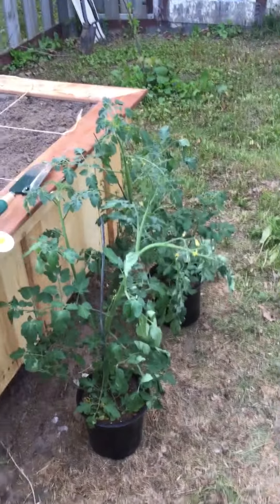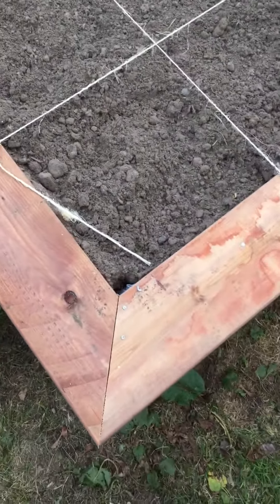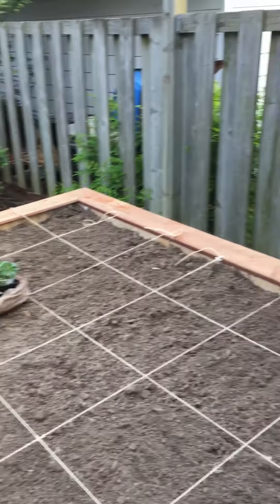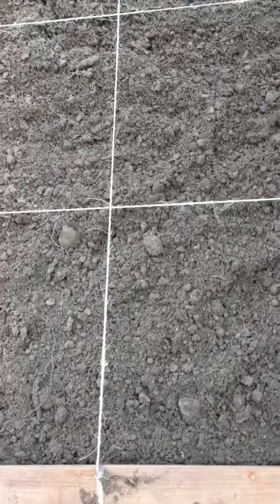I have two sweet million plants right here that are going to go in this corner and that far corner over there.